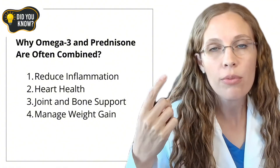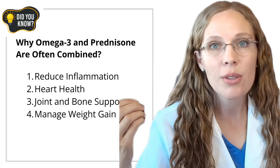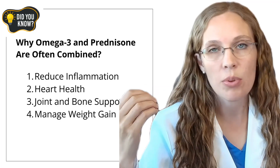Prednisone is a powerful anti-inflammatory medication, but it comes with side effects like weight gain, fatigue, and increased risk of heart issues. Omega-3 fatty acids found in fish oil are natural anti-inflammatories that can complement prednisone's effects. First, they both reduce inflammation — prednisone suppresses inflammation through many mechanisms, and omega-3s work similarly by reducing inflammatory markers like cytokines. Together, they can lower overall inflammation and minimize immune system suppression.